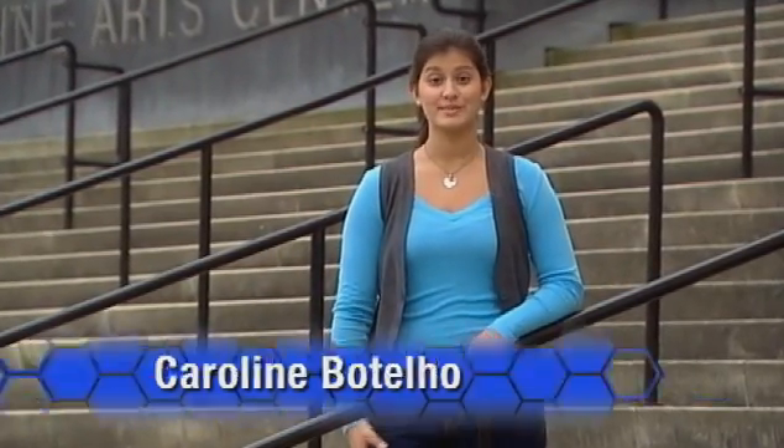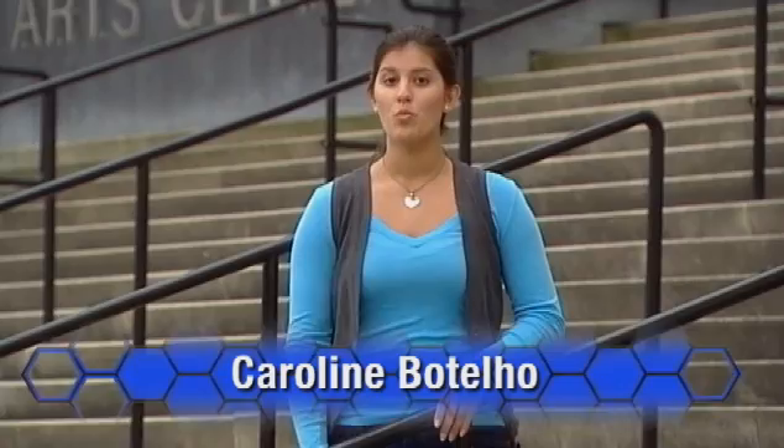Interested in helping farmers efficiently use agricultural resources? Want the opportunity to use skills from the classroom in your internship? Then a program in agricultural technology like this one might be for you.